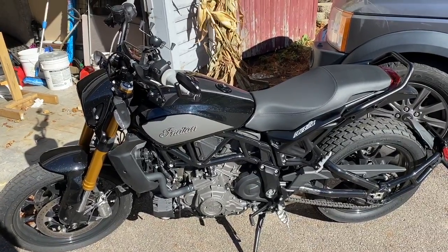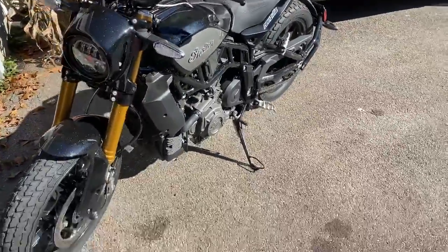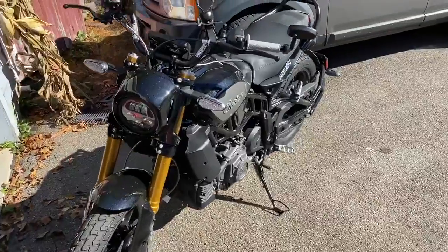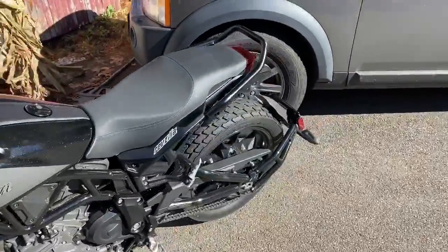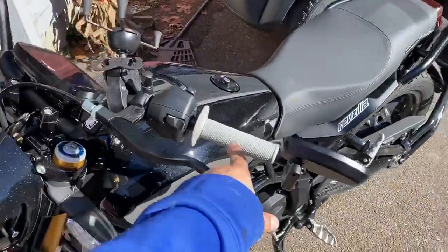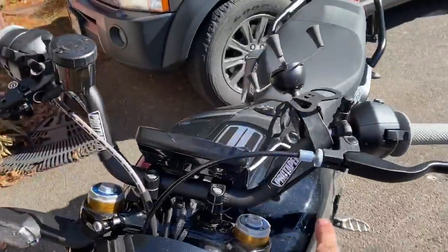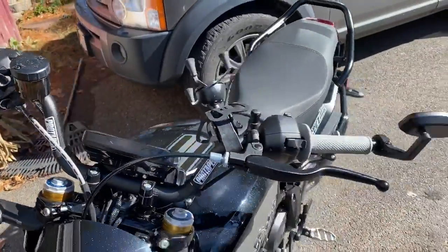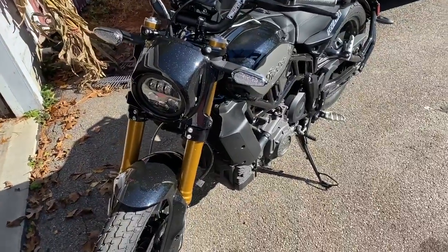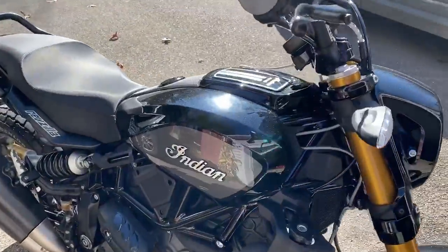All right, there it is — the 2019 Indian FTR. Let's just go over real quick things I've done. These new waffle grips are new, and those pro taper bars — I got the higher ones because I'm old and I like the higher feel. I just love the color.